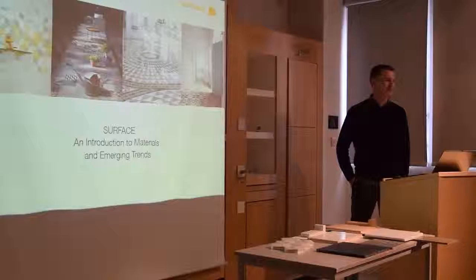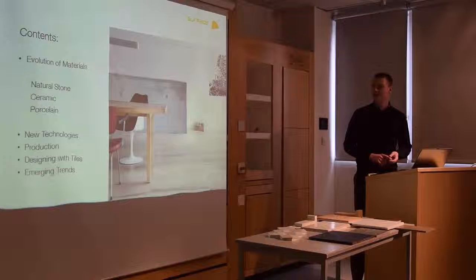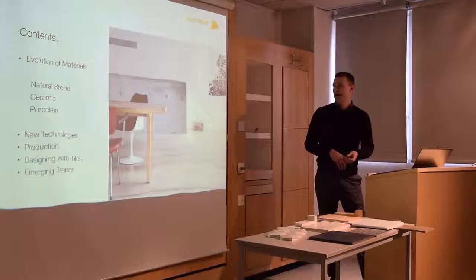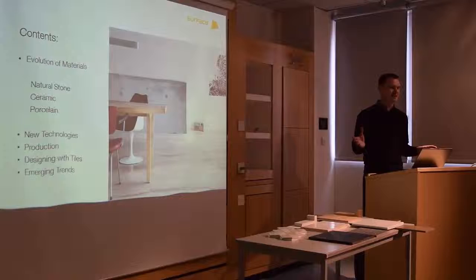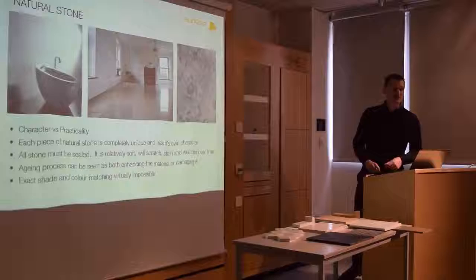What I'm going to try to do during this presentation is really to instil in you some of my enthusiasm and experience, and share some of the key considerations when it comes to specifying tiles and other hard surfaces. The agenda covers: the evolution of materials, the main tiling materials we work with at Surface, new technology and what's changed over the last five or ten years, a bit about production, main things to think about when designing with tiles, and then a section on emerging trends. Feel free to ask questions throughout so this becomes more of a discussion.